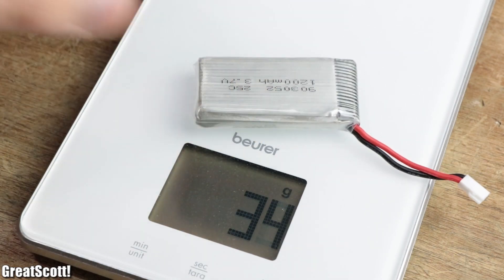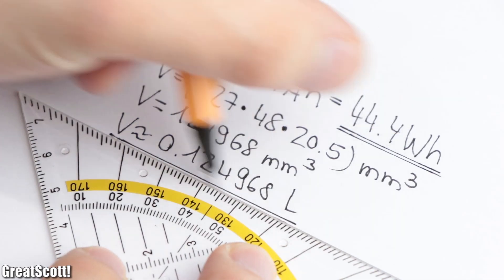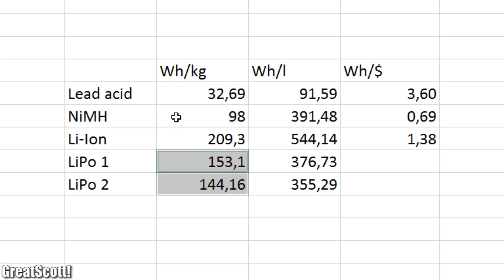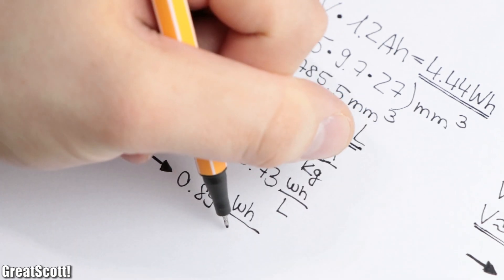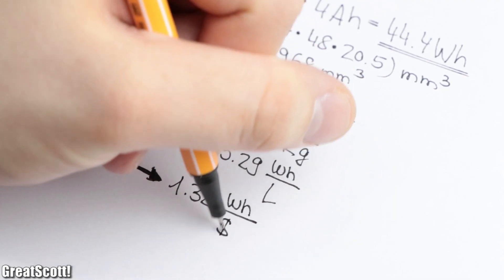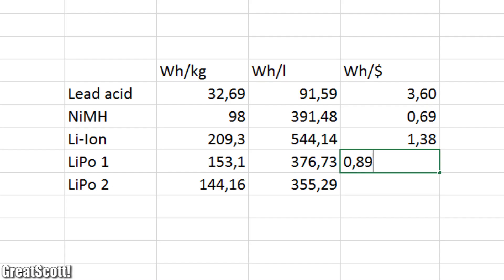After determining their weight and calculating their volume, we can assert that their gravimetric energy density lies between the nickel metal hydride and lithium-ion battery, and their volumetric energy density is surprisingly even lower than the nickel metal hydride type. Their price range varies from $0.89 to $1.30 per watt hour, which makes them the second most expensive batteries in this test.